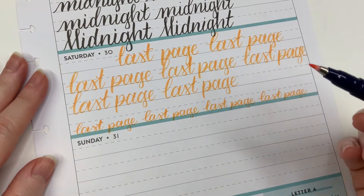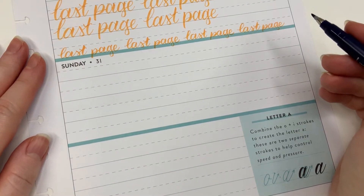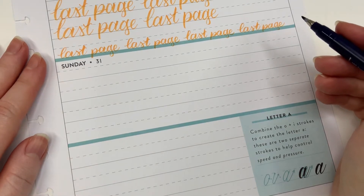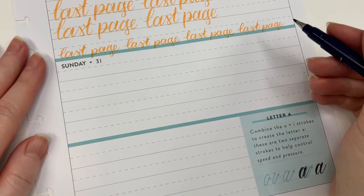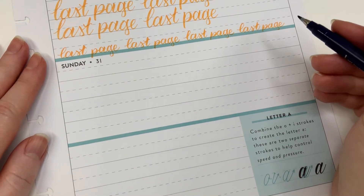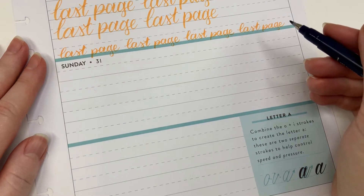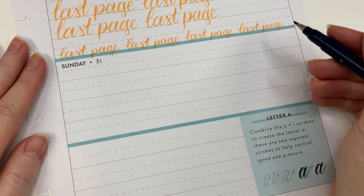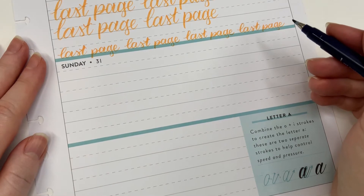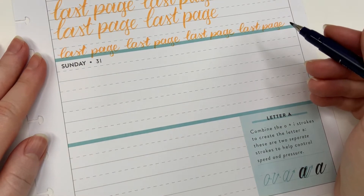That wraps it up for Saturday the 30th. Now let's get Sunday the 31st lettered. The word for today might seem a little bit weird - the word for today is 'Amanda.' Amanda is Harry's ex-girlfriend from the very beginning of the movie. She's basically the reason they were together - she kind of connected them. They hated each other, but if it wasn't for her they would have never taken that road trip together and may have never actually gotten together. So thank you, Amanda!